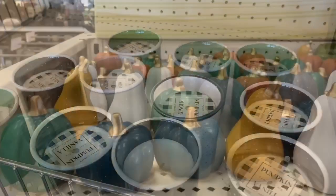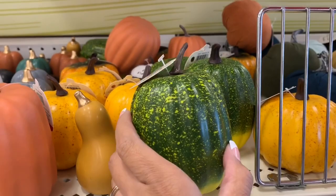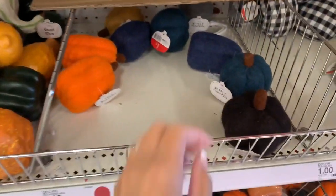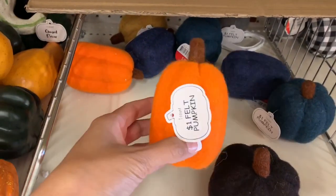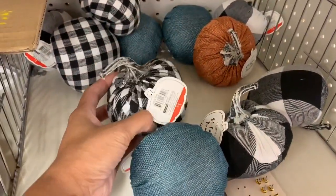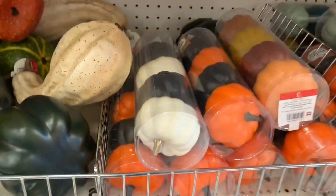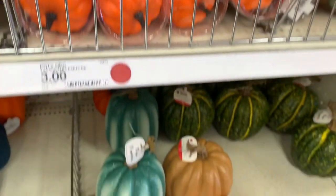I also want to show you all the other pumpkins they had — so many different types. They had ceramic pumpkins, velvet pumpkins, and some I'd never seen before made of a felt-like material with a really pretty pattern. They had a bunch of different pumpkins, so if you're in need of new ones, definitely check out the Target Dollar Spot. They had different sizes, colors, and patterns.